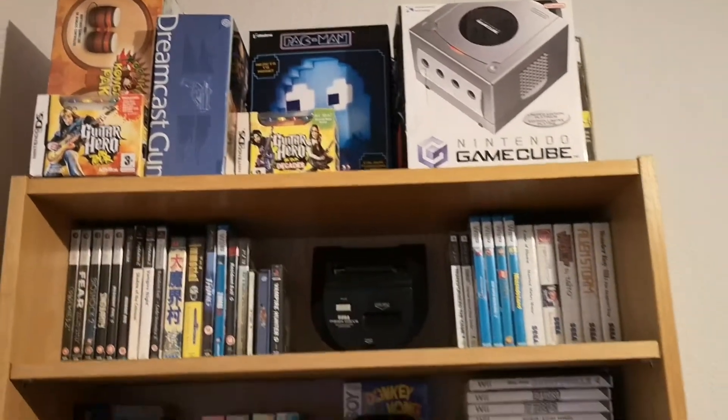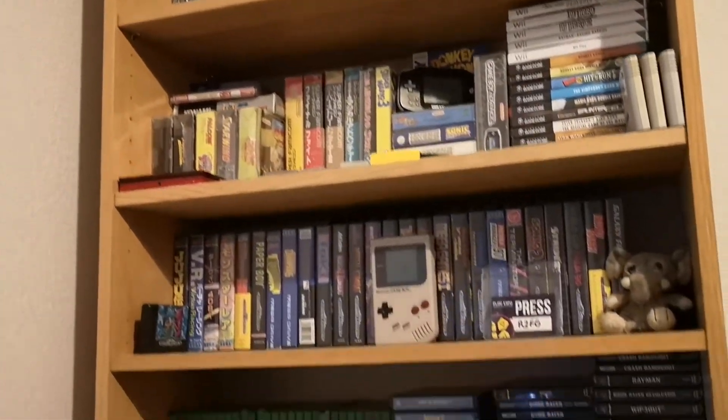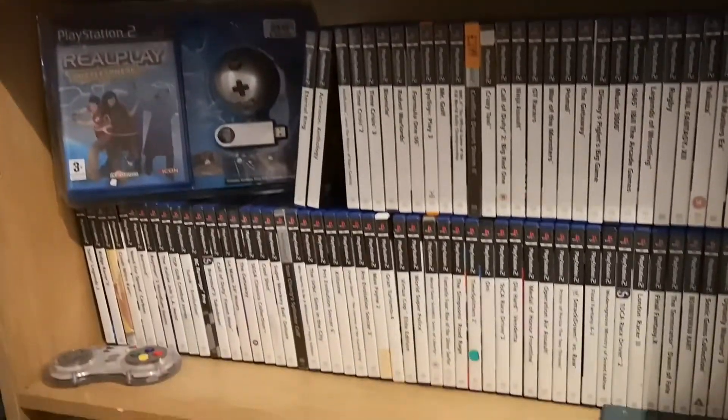GameCube! Wii U! Xbox 360! SNES — he's a big SNES fan, he likes his boxed games! Dreamcast! Xbox! A bit of everything!